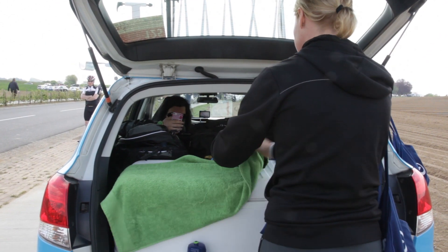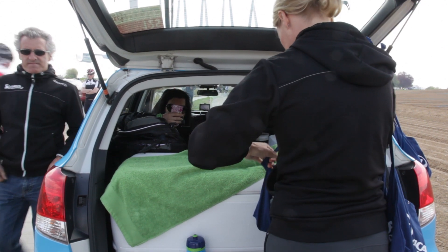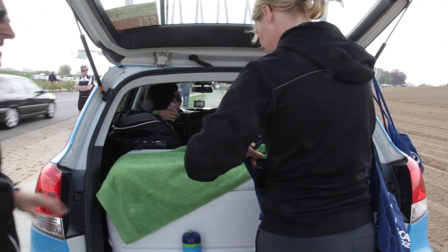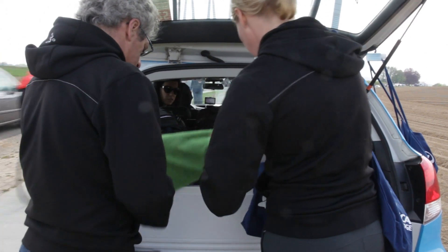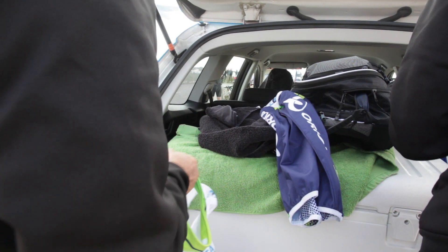Once we leave for the start, there's oil to put on the legs and maybe tape for certain riders — especially in races like Paris-Roubaix or long stage races.